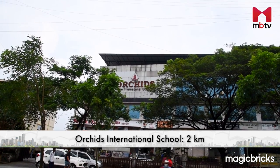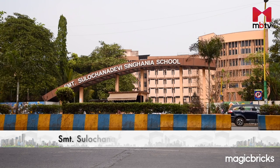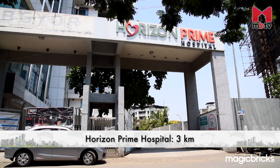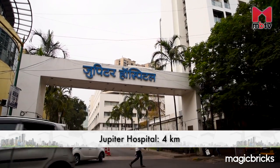While staying in Kolshet Road, you don't have to worry about your office or your kids' school. Just step out of Amara and you are in prime central Thane, surrounded by top-notch international schools and multi-speciality hospitals. Reputed schools like Orchids International School, CP Goenka International School, Odaar International School, and Srimati Sulochana Devi Singhania School are within a 5 km radius. Multi-speciality hospitals like Horizon Prime Hospital, Hiranandani Hospital, and Jupiter Hospital are within a 4 km radius.